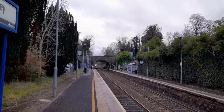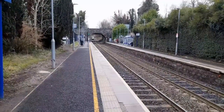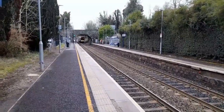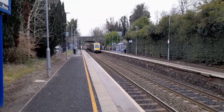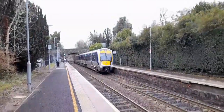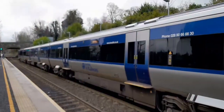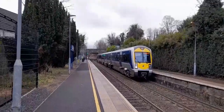Now approaching is 311 to form the 1505 to Whitehead. That's until 311 goes. Here goes 311 on the slightly delayed 1505 service to Whitehead.